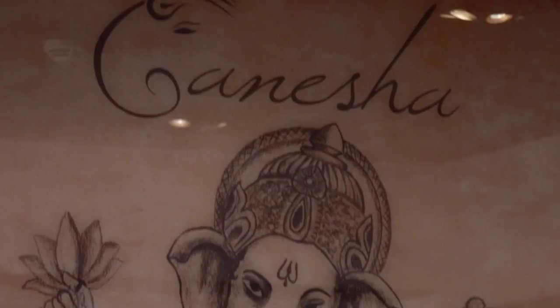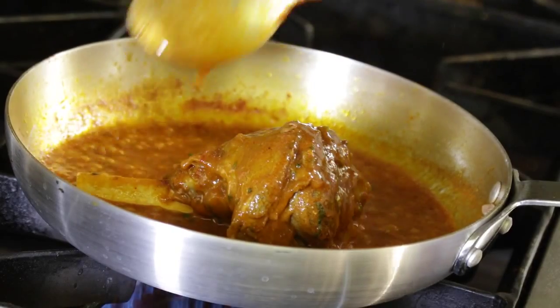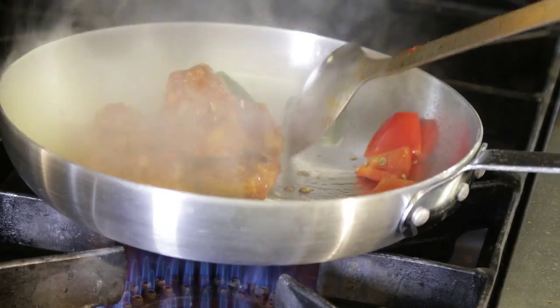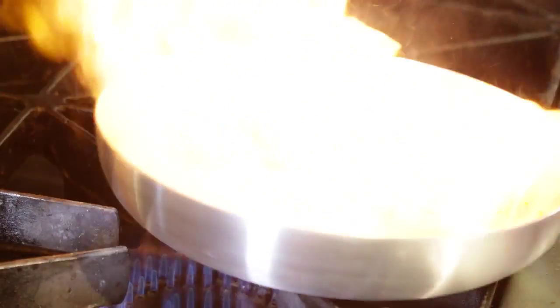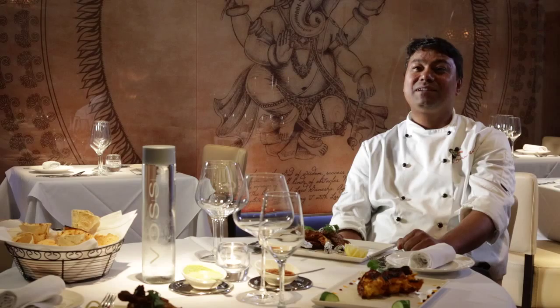Thank you for joining us. Hi, my name is Mohan Bist. I'm an executive chef at Ganesha. Ganesha means we make everything fresh here — we create our own recipes and we don't use any paste. I've been working in this industry for the last 30 years, and we are serving proper, typical North Indian food. I'm originally from North India and have worked in many countries, so we serve very authentic Indian food here.